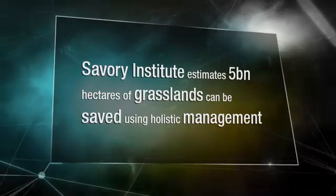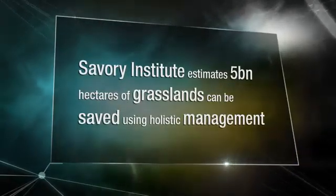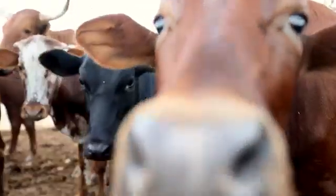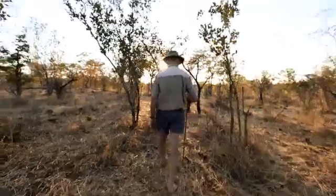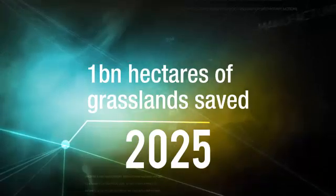If we can start getting a much higher percentage of the soil covered throughout the year, then the rainfall starts becoming fully effective, and of course the grasses, shrubs, trees, wildlife, livestock — everything starts becoming more productive. The results are seen within the first year financially and in terms of the land beginning to recover. Reversing desertification under greatly increased numbers of animals is going to offer more hope than anything I can imagine for feeding people in the future.